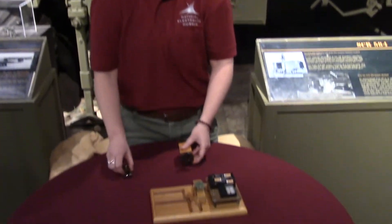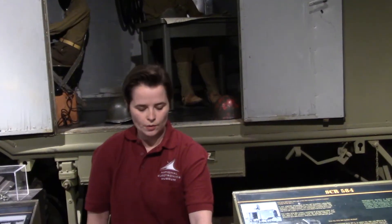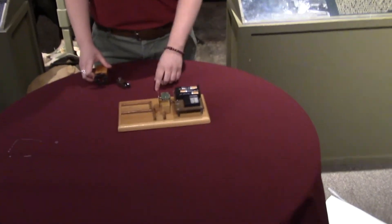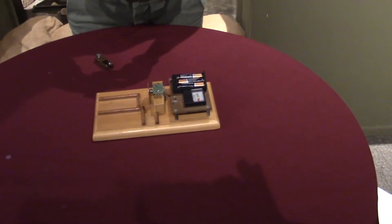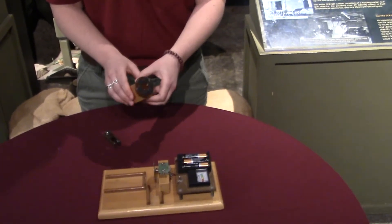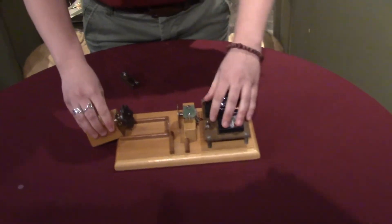So what we're going to do with this demo is test out what happens when I turn on the motor. The copper disk is going to start spinning, and then I'm going to take my wheel of magnets and we're going to see how the magnets and the copper disk interact.